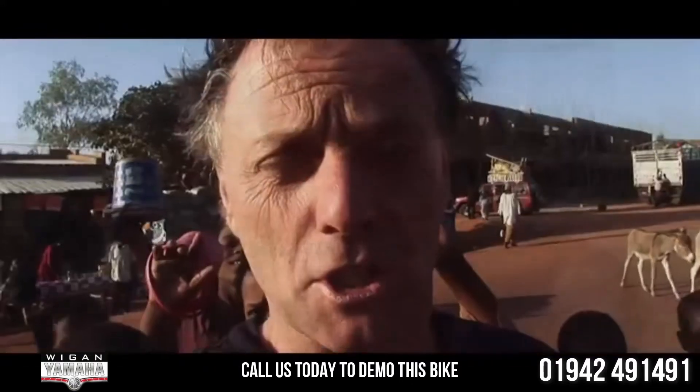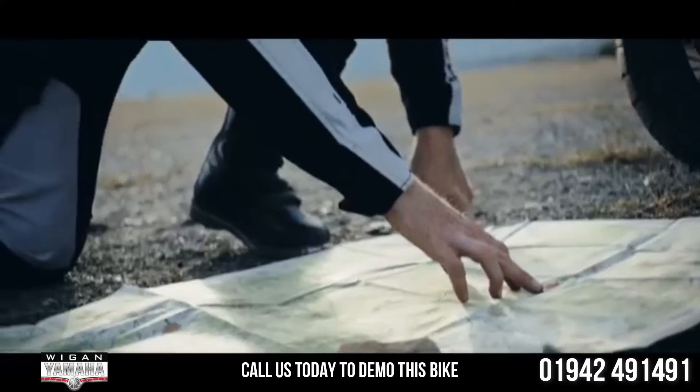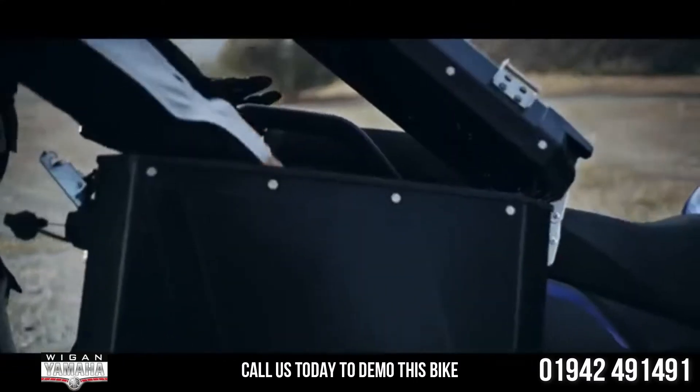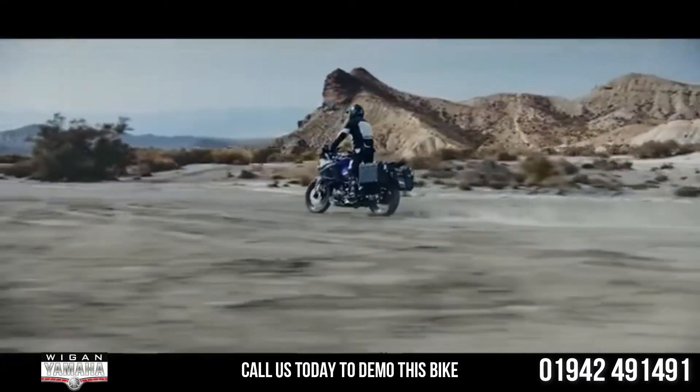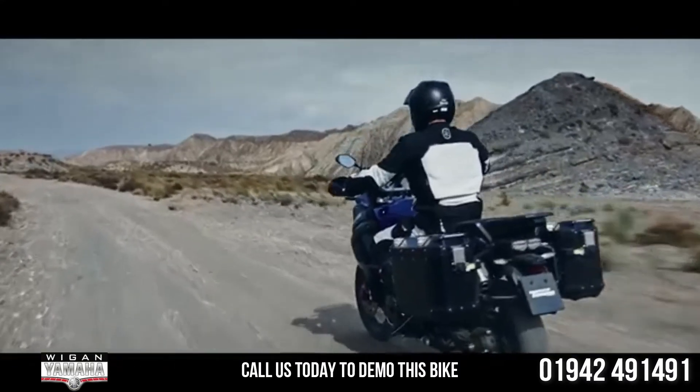I'm Nick Sanders. I've travelled for more than 30 years on a motorcycle. And what I've really learned is to leave home light and come back with so much more. You need to take everything apart on your journey — everything but things.